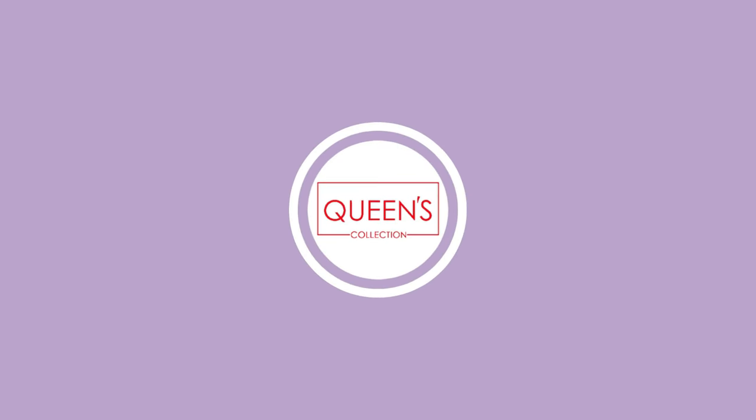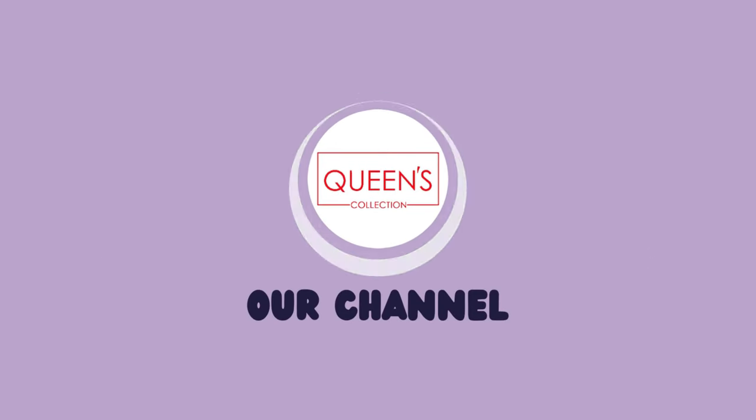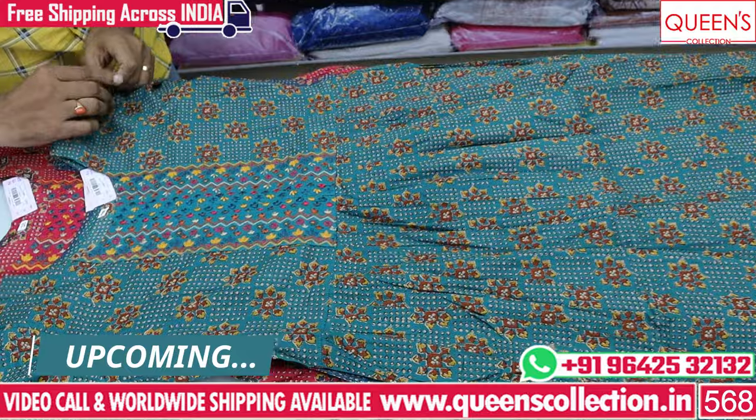Hi friends! Welcome to Queen's Collection. I am Fasting Destination. How do you enjoy the Queen's Collection? Thank you very much for your continuous support.